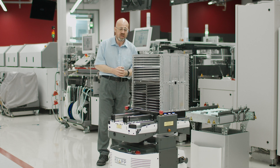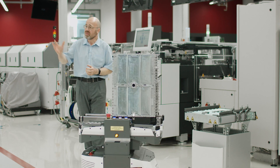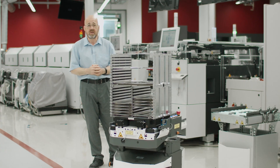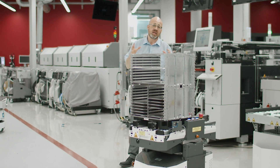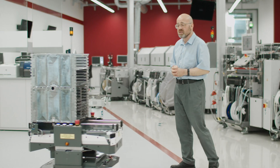So what we're seeing here is a collaboration between three major systems. One is the KNAP fleet manager and this KNAP robot. Another is the ASM material tower. And the glue that connects these together is Critical Manufacturing's factory automation module.